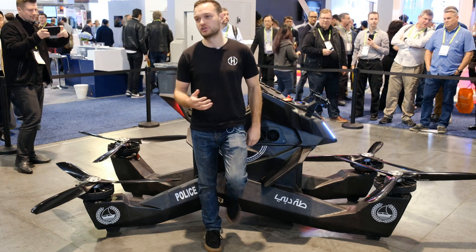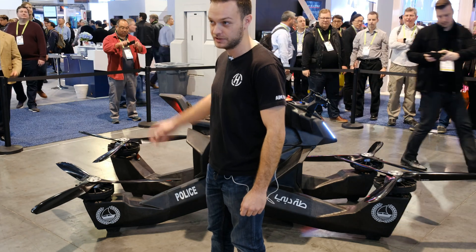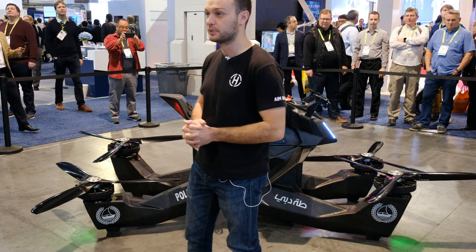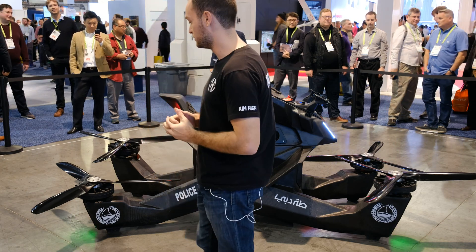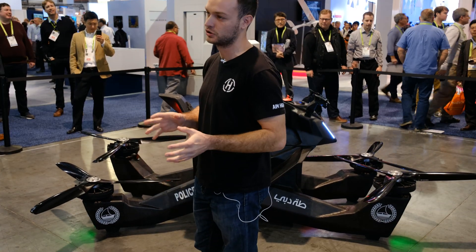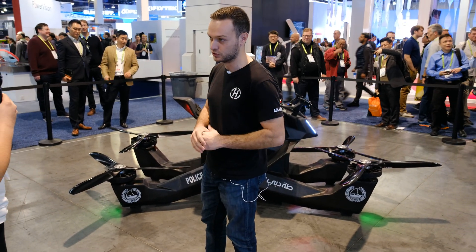What you're looking at is the HoverSurf S3 2019 hover bike. This right here is the world's most advanced hover bike ever created. We're at an early scale production, so what we're doing is we're taking pre-orders worldwide right now, and we're only delivering to very special circumstances — search and rescue, medical aid, things like that. It's a hover bike, and it's a cargo drone.